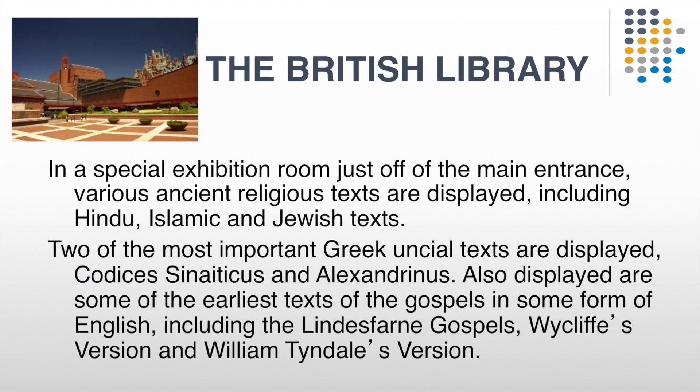The British Library is one of the institutions in England which houses extremely important and rare manuscripts of the Bible, and two of the most important are Codex Sinaiticus and Codex Alexandrinus. They also house things like the Lindisfarne Gospels, displays of the Wycliffe Bible translation — which was about a century or so before the Reformation — and also the Bible translated by William Tyndale. All of these were extremely important in the history of the translation of the English Bible. Particularly, however, we want to look at Codex Sinaiticus, Alexandrinus, and the Lindisfarne Gospels.